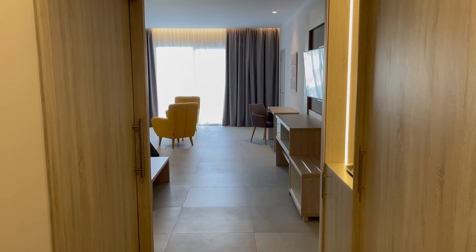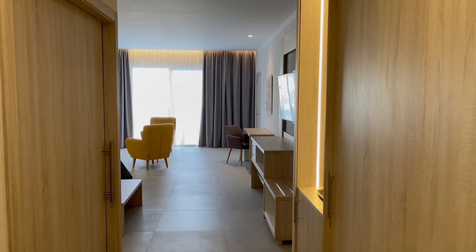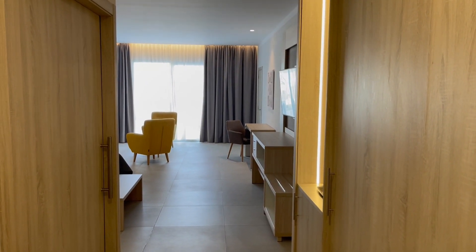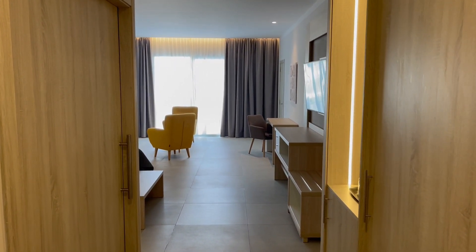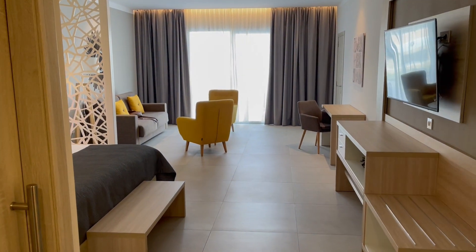This is David Powell for Your Holiday TV. I'm at the Hotel Fantasia Golf de Sur in Tenerife, and this is a review of a swim-up suite — it's number 7113.